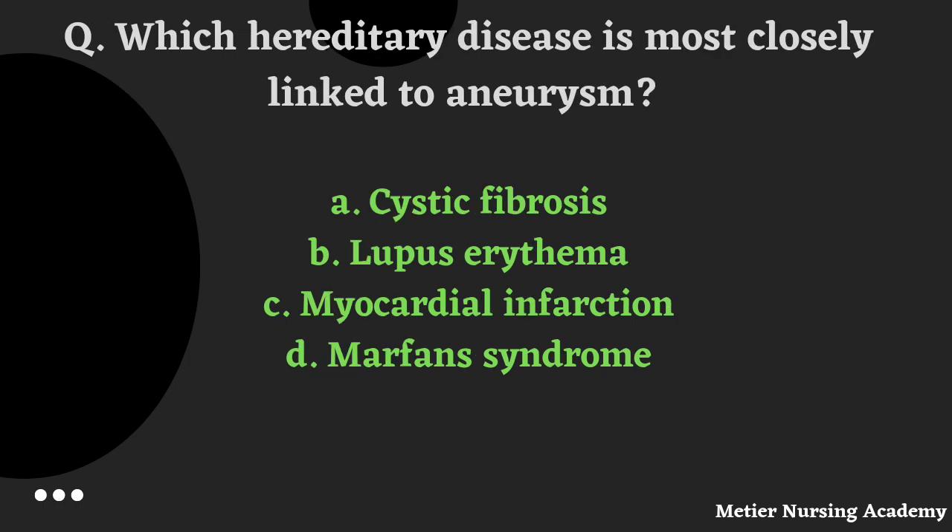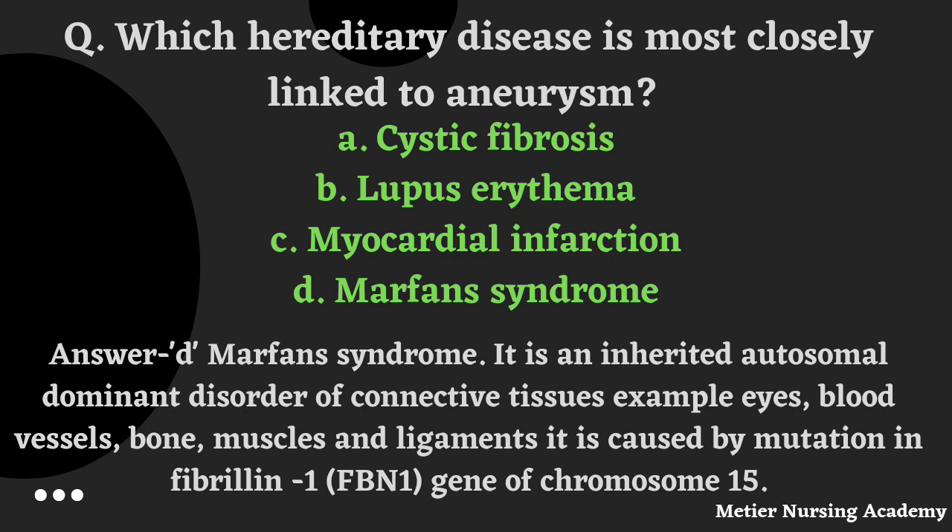Which hereditary disease is most likely linked to aneurysm? Options: cystic fibrosis, lupus erythematosus, myocardial infarction, or Marfan syndrome. The right answer is Option D, Marfan syndrome. It is an inherited autosomal dominant disorder of connective tissues — affecting eyes, blood vessels, bone, muscles and ligaments. It is caused by mutation in fibrillin-1, that is FBN1, gene on chromosome 15.